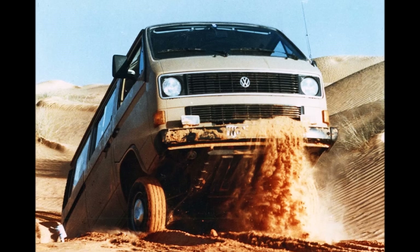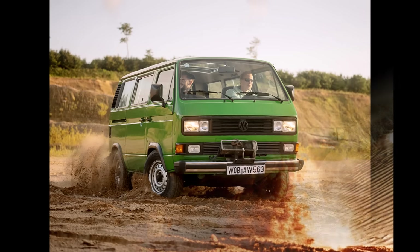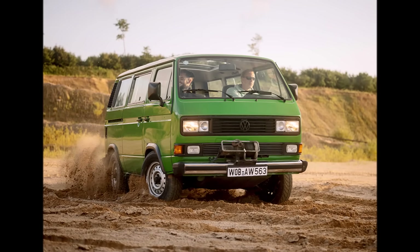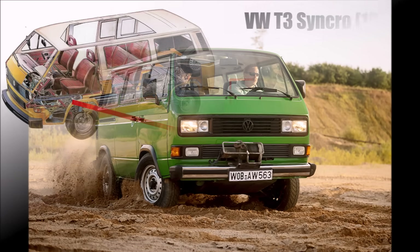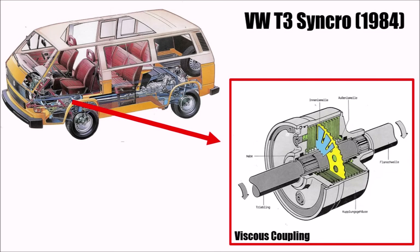We will take a closer look at the exact history of VW's Synchro system in a separate video, but for the T3, VW used a viscous coupling. This is basically a housing filled with oil and plates connected to a shaft at each end, rotating inside. If there is a huge speed difference between the plates, the shear forces inside will try to equalize both speeds — so it basically works like a torque converter, just with straight plates instead of shovels.